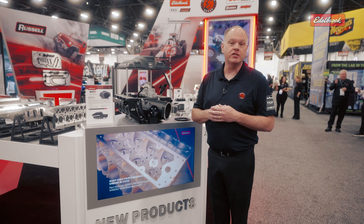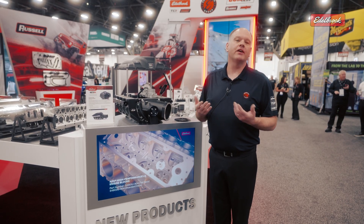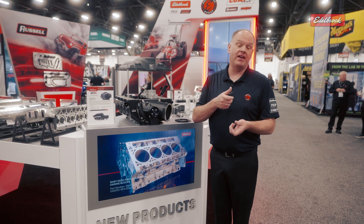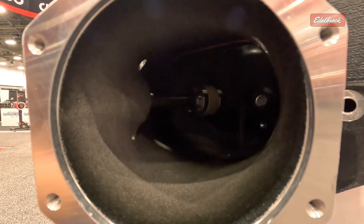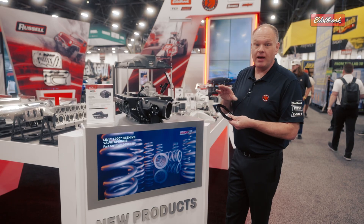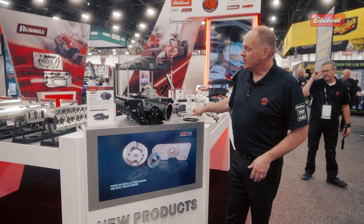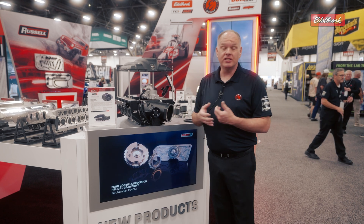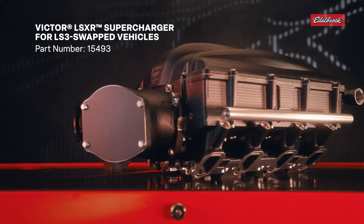This unit features provisions for two injectors per cylinder, so even at 1300 horsepower on exotic fuels like E85, it doesn't necessarily require a really large injector because you have the option of placing two injectors in each port. It has a 120 millimeter opening, and we also have an adapter to go down to a more common 102 millimeter if that fits your application. It works with drive-by-wire or cable drive throttle bodies. This unit does not include a calibration — it's a race-only unit for off-road use only, but it's big power with great control.